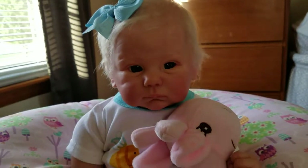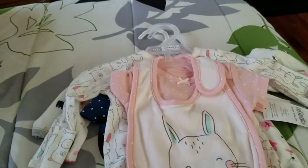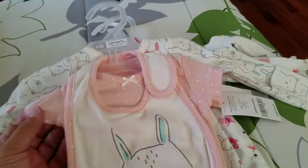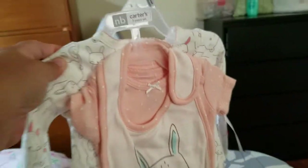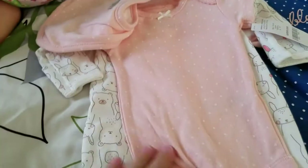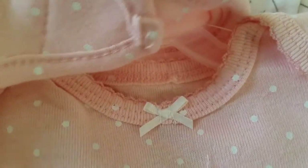Hi guys, I'm here with Delaney and I just wanted to show you this little mini haul that I got today at Sam's Club and Burlington. This I got for Emily — it is a bib and a little onesie. The onesie has got polka dots on it and a little bow.